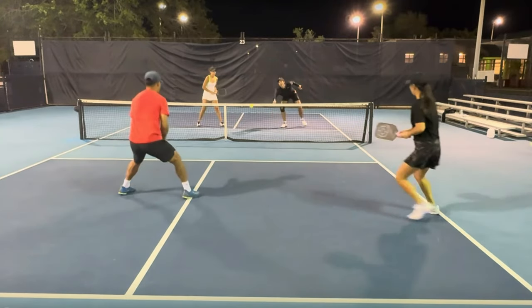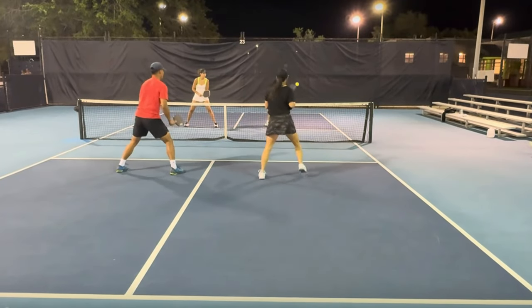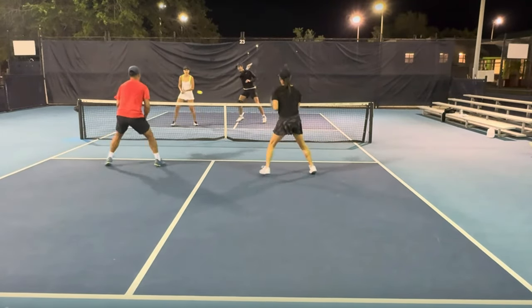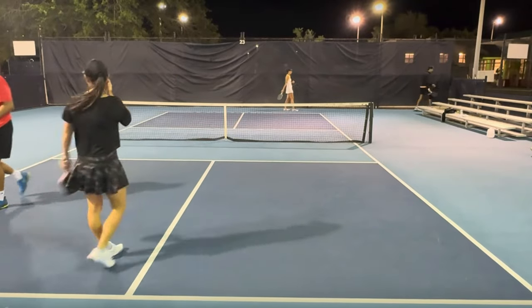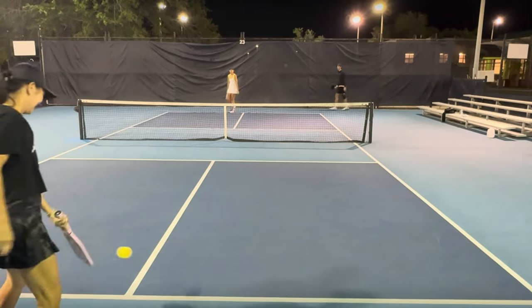She hits a third shot drive because the return of serve was very shallow. Look where she's standing — she is in the transition zone. She was able to put a lot on that ball. Just excellent play by all four players. Really good defense, and finally a ball that was popped up too high and the player in red put it away.